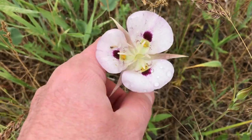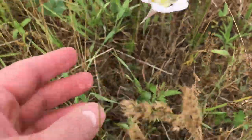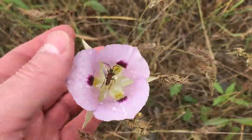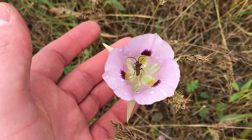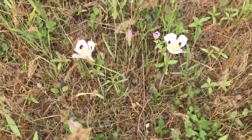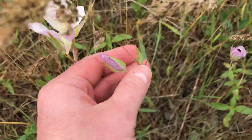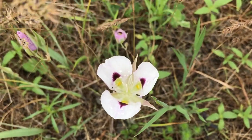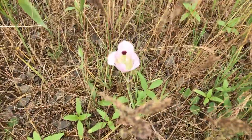I've never found one that size before. You can see that they vary from white to some of these have a more pinkish purplish hue to them. There's a pollinator insect in there. A couple more over here — see these haven't opened up yet; these are a little bit smaller. There's a little one right there.